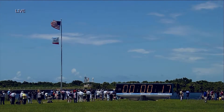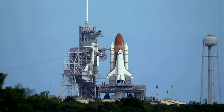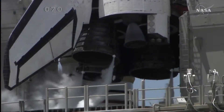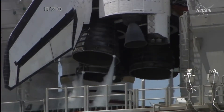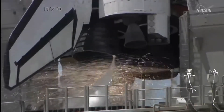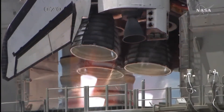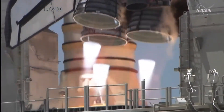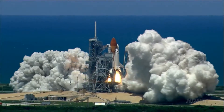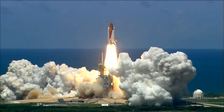T-minus 17 seconds and counting. 10 ... 9 ... 8 ... 7 ... 6 ... 2 ... 1 ... booster ignition and liftoff of the Space Shuttle Discovery, returning to the space station, paving the way for future missions beyond.